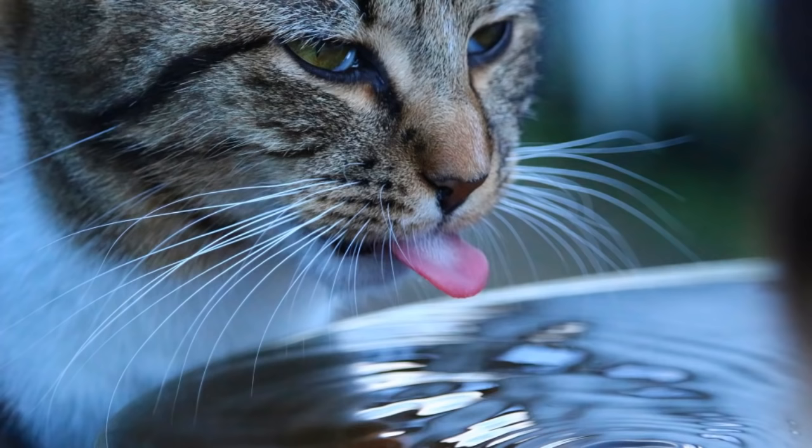Number six: fill the bowl to the brim. Some cats don't enjoy the effort and that whisker contact with the bowl. Fill the bowl — make it easier for your cat to access fresh water. Number seven: add broth to your cat's diet. Some cats just don't enjoy water as is. This isn't uncommon, as most cats receive their hydration needs via wet food. So if your cat is refusing to drink, add some broth.